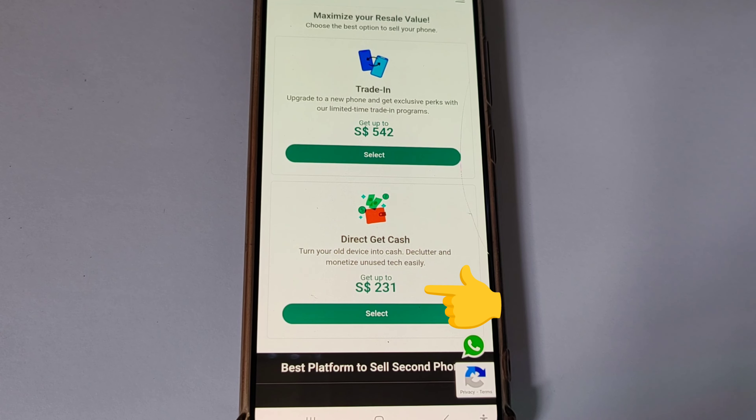The amount will be paid directly to your bank account via PayNow. Take note — whichever method you choose, the price quoted is an estimation based on the test done by you yourself.